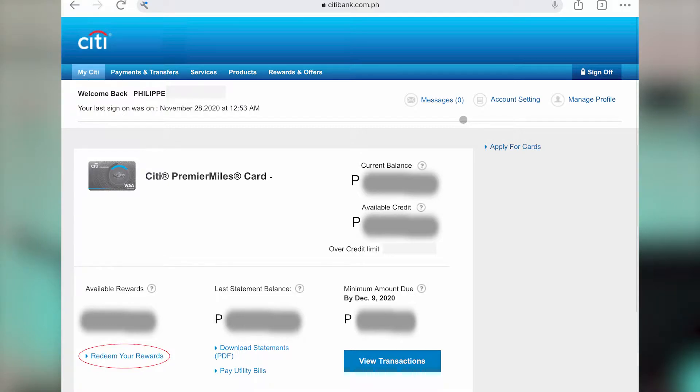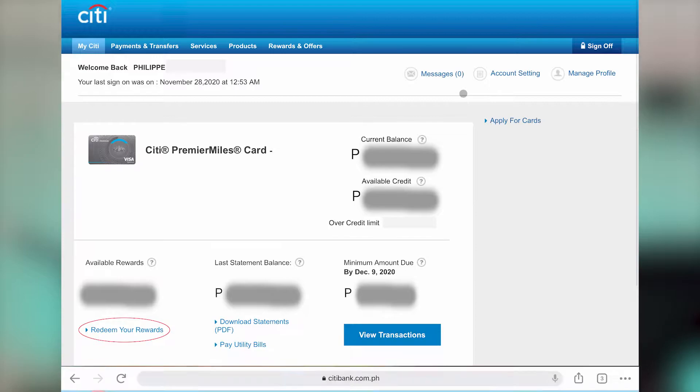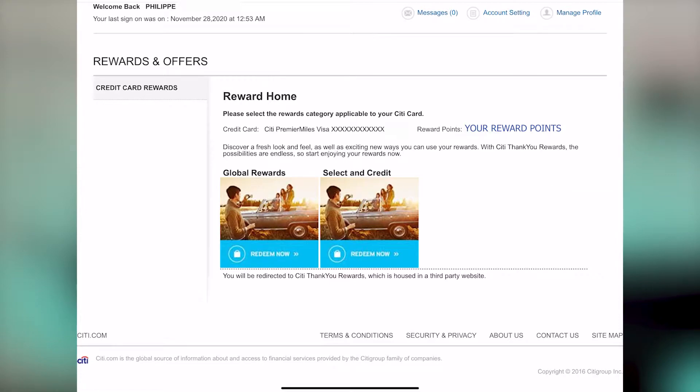Click on the 'Redeem Your Rewards' button so that you will have access to the rewards. The website will prompt you to enter your mobile key if you've set that up, or it will send a one-time PIN to your registered mobile number. Just get through those steps so that you're able to have complete access to redeeming your rewards. Once you enter the OTP, you should be landing on a page where you can select Global Rewards or Select and Credit.